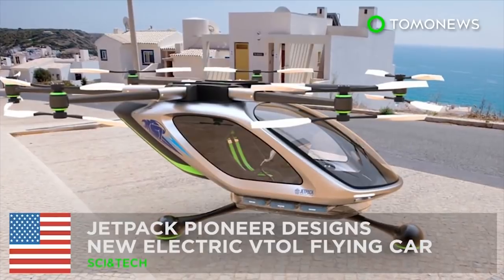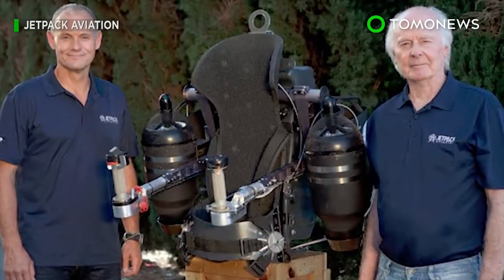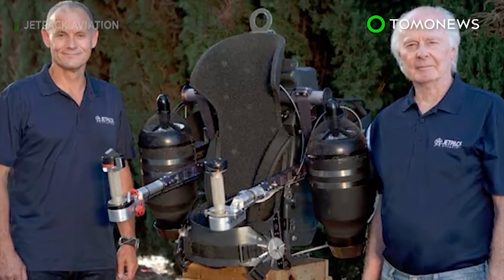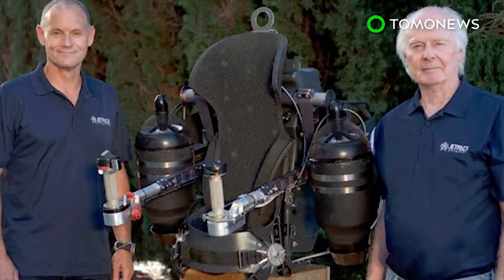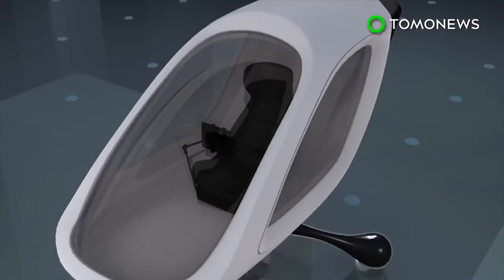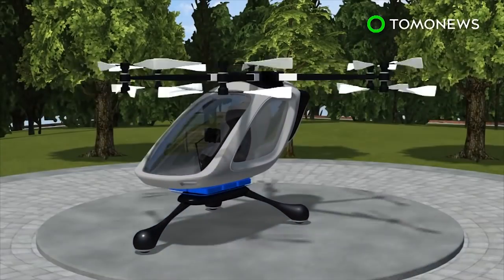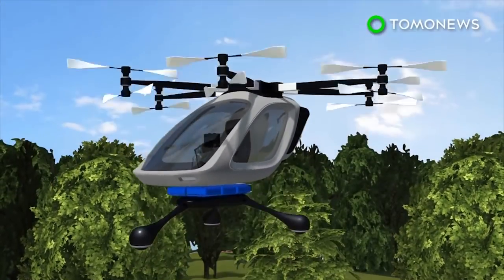Jetpack Company comes out with an electric VTOL concept. After giving the world its first working jetpack, David Maimon and company are bringing to life yet another science fiction dream: flying cars. Jetpack Aviation is designing a new single-seat electric multi-copter, equipped with six arms, 12 propellers, and landing balls instead of skids.